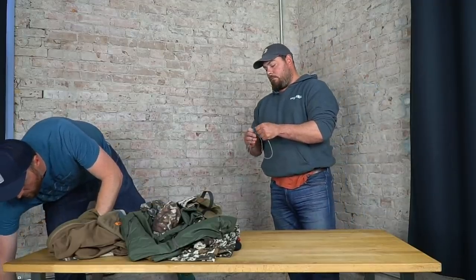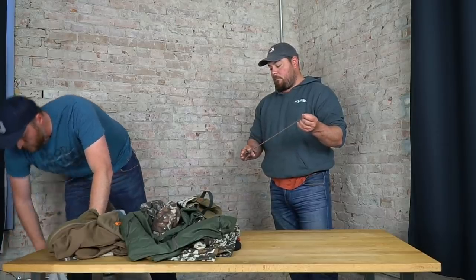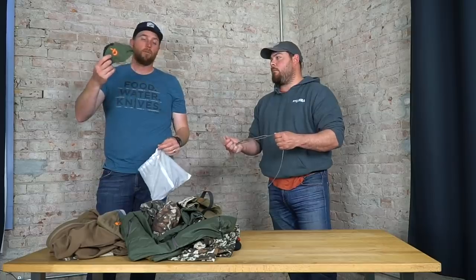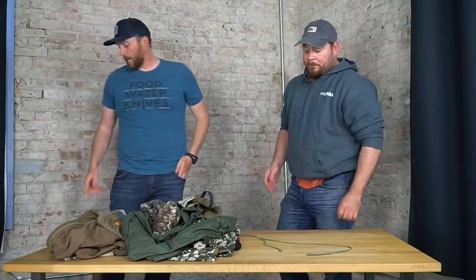Last year I packed gloves and never wore them, so probably not packing those again — just not a big glove guy. I have worn the Catalyst jacket and I like it, like Trent said, as an all-around piece. But the weight-to-insulation ratio means it's not incredibly warm. If it's really cold and you're going to be hiking, it's a great piece because it's not super hot. But for elk season stationary glassing, I prefer a puffy jacket over it.